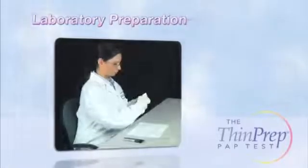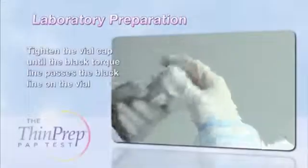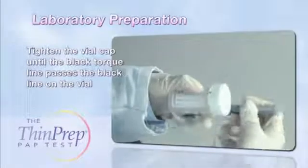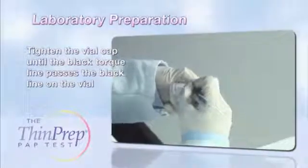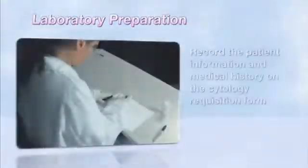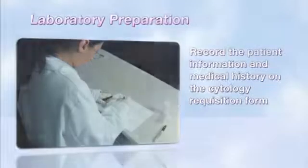When the specimen is successfully transferred to the ThinPrep vial, tighten the cap until the black torque line on the cap passes the torque line on the vial. Record the patient's name and identification number on the vial. Then record the patient information and medical history on your laboratory cytology requisition form.